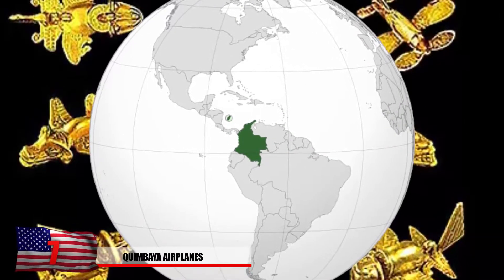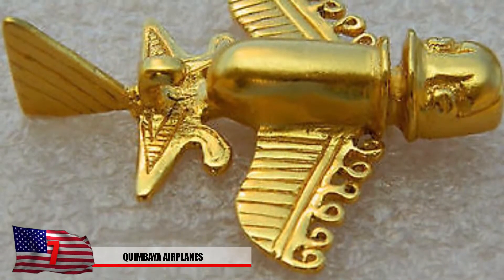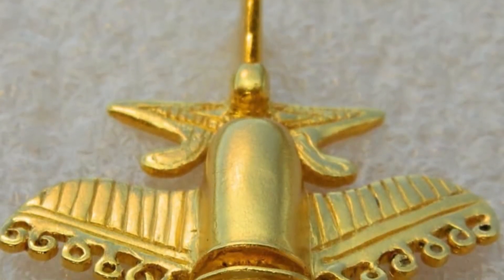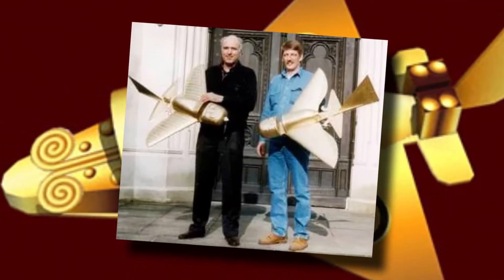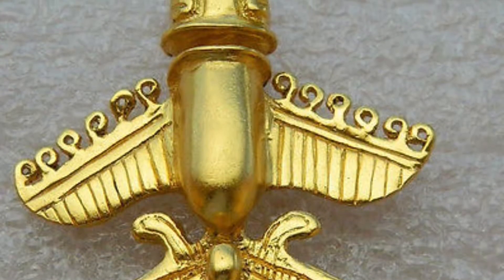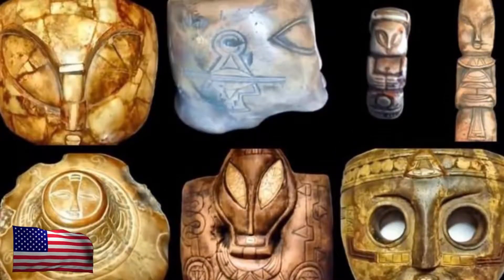Number 7: The Quimbaya Airplanes. These golden artifacts from the Quimbaya civilization were found in Colombia and are believed to date back to 1000 BC. Many of these mysterious figures seem to represent what looks like aircraft or an airplane in modern times. While many people dismiss these figures as simply being birds or bugs, the strange thing is that larger-scale models of them are quite aerodynamic. German scientists actually built exact scale replica models as radio-controlled devices. How did ancient Colombians understand aerodynamics in such detail and design something like this?